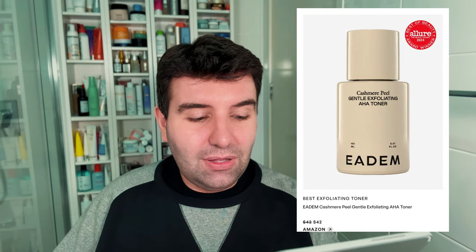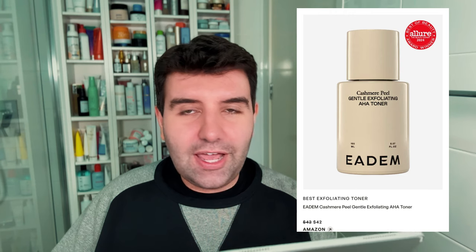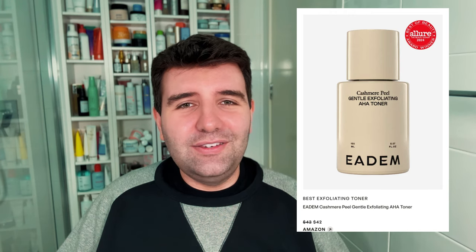Next up is the best exfoliating toner, which is the Edom Cashmere Peel Gentle Exfoliating AHA Toner. I spoke about this recently, but there's no planet where this would be considered actually exfoliating. It's super, super gentle — so maybe if you have extremely delicate skin you'll love it. They market it towards skin of colour, I think, but even so I think this would be too gentle for most people. It ends up having more of a moisturising effect than an exfoliating impact. I don't understand why this would win an exfoliating category when it barely exfoliates.